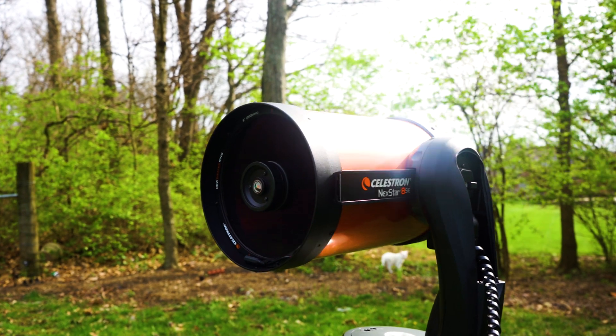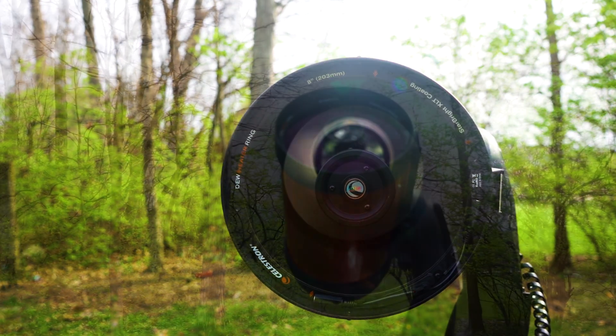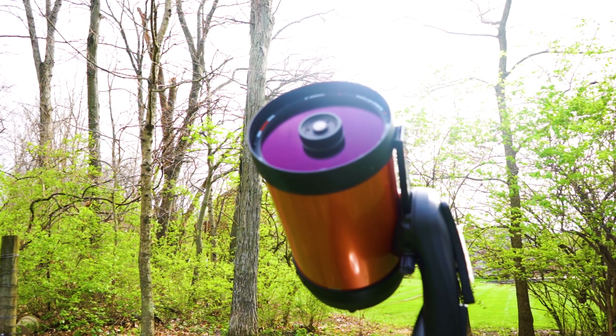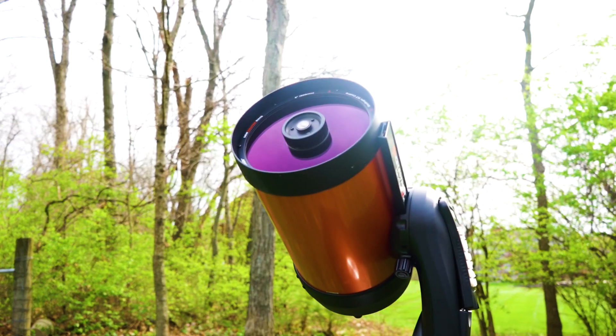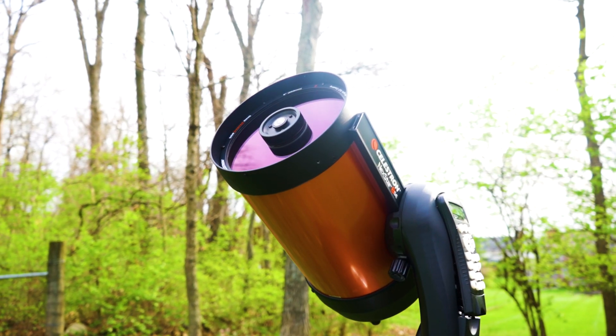The last attribute that makes the Nexstar 8SE the best telescope for viewing the planets is its Schmidt-Cassegrain design. These telescopes are known for their advanced optics and coatings, and the compact design makes it easy to transport and set up. Additionally, Schmidt-Cassegrain telescopes require minimal maintenance, making them an excellent choice for anyone who wants to get started with planetary viewing or even basic astrophotography.